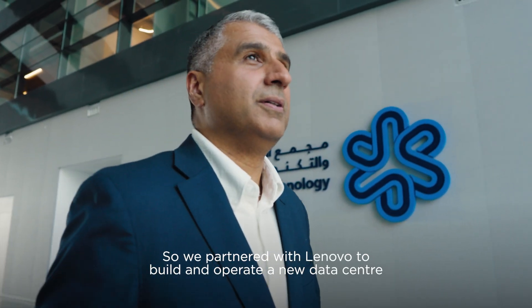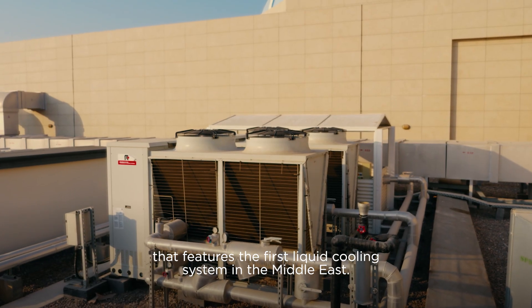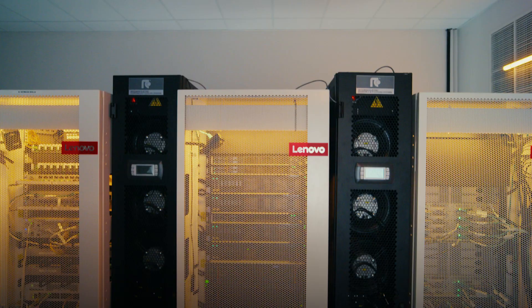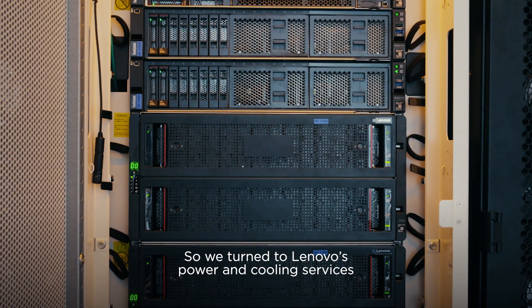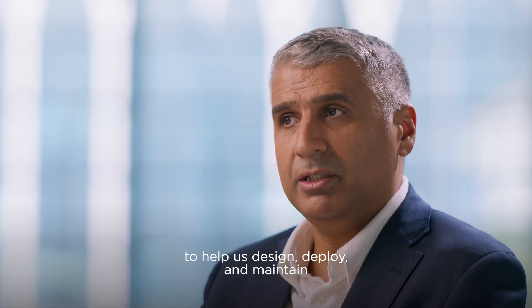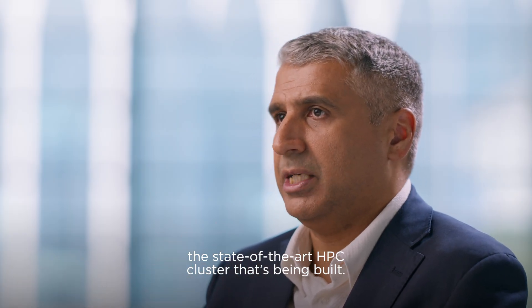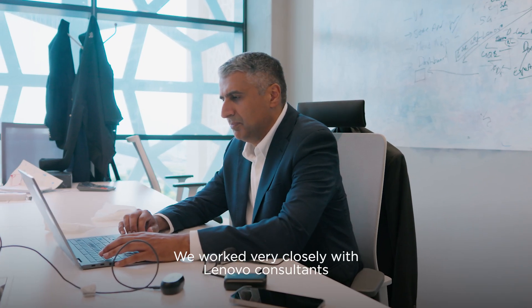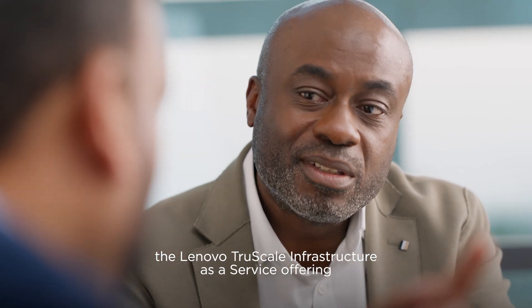We partnered with Lenovo to build and operate a new data centre that features the first liquid cooling system in the Middle East. Sustainability is crucial for us and our customers, so we turned to Lenovo's power and cooling services to help us design, deploy and maintain the state-of-the-art HPC cluster that's being built. We worked very closely with Lenovo consultants and eventually decided to take Lenovo's TrueScale infrastructure-as-a-service offering for HPC.